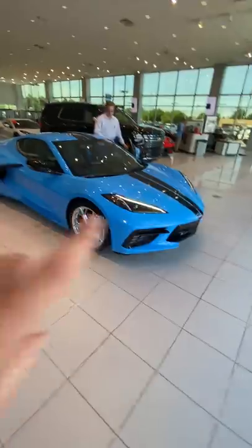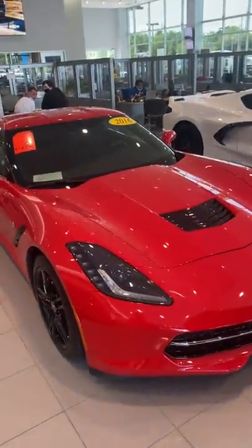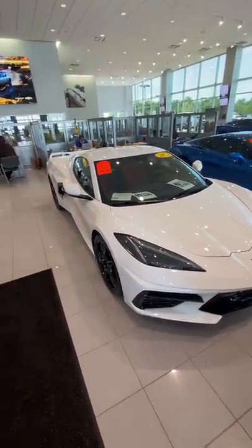Do you guys want to see what an amazing showroom of Corvettes looks like? We gotta go quick, they're getting ready to leave. This is a 2016 C7 1LT, white exterior, red interior — a C8 with just about 165 miles on it.